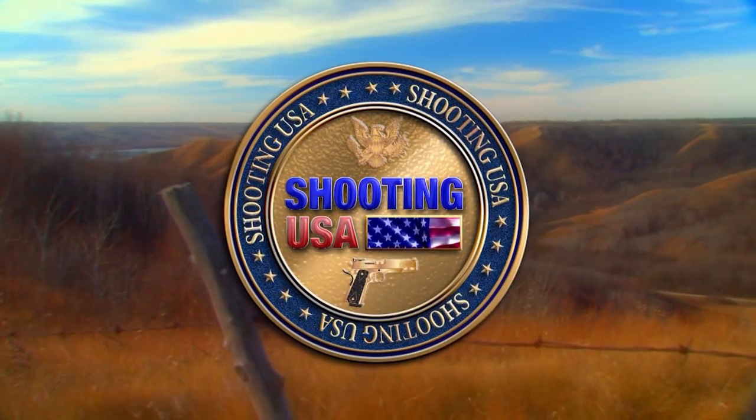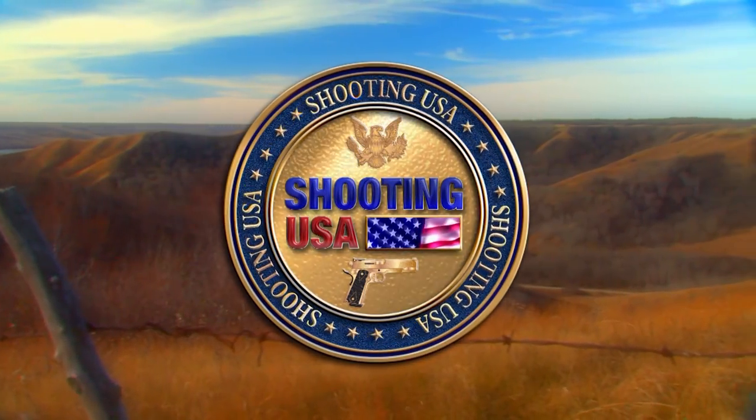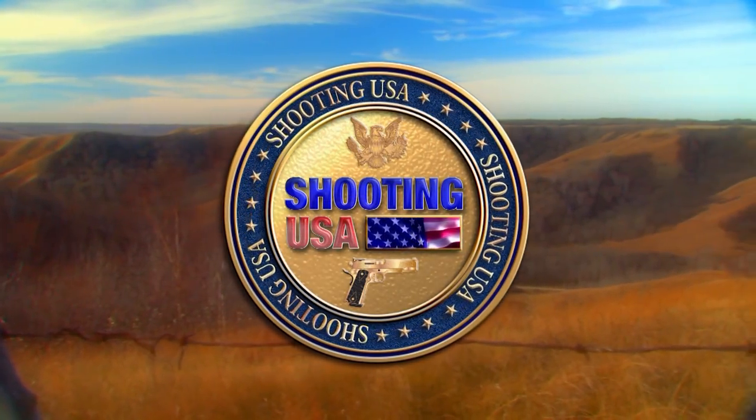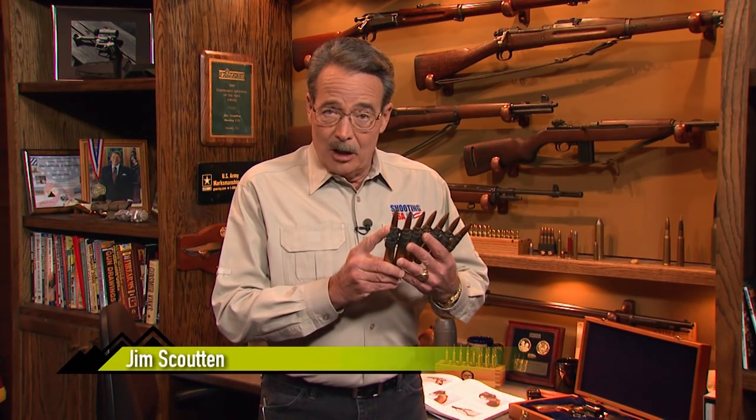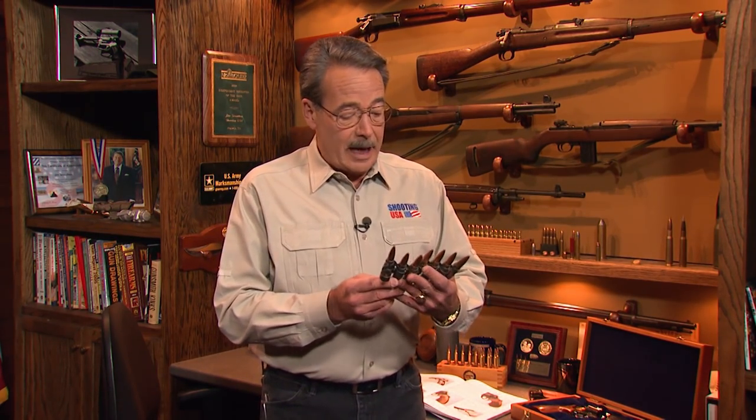You're watching Shooting USA, America's number one source for firearms news and information. It fires a half-inch diameter projectile at the rate of 500 rounds per minute. It is effective at nearly a mile and a quarter, and has become the standard to which the world's full-auto firearms are inevitably compared.